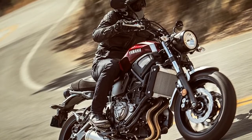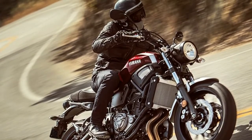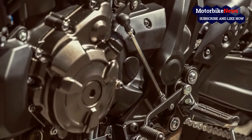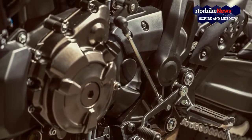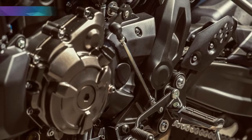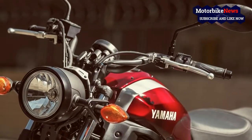Fans of the brand will recognize the engine as the very same that drives the FZ-07/MT-07. The cross-plane concept powerplant runs with an 80mm bore and 68.6mm stroke across two cylinders for a total displacement of 689cc.